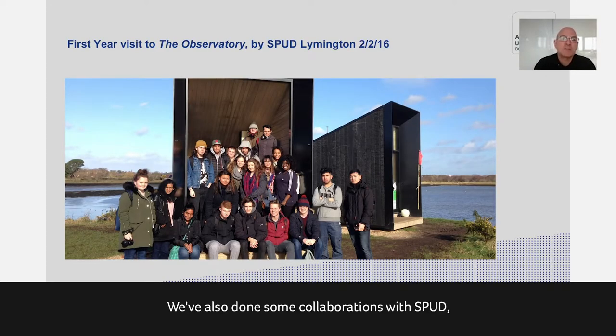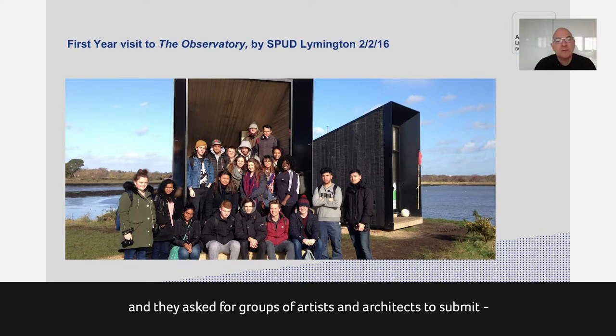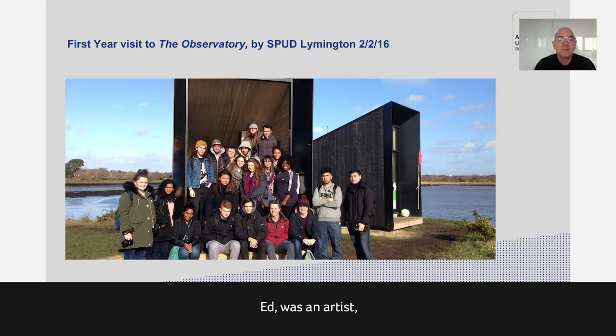We've also done collaborations with SPUD, an organisation in the New Forest. This project, called The Observatory, involved a couple of mobile studios, and first-year students visited to study how they were made. It's an interesting example where the project was run through a competition asking for groups of artists and architects to submit. The initiator was an artist who contacted architect friends to get the competition rolling, and some of the entries were done by our students.